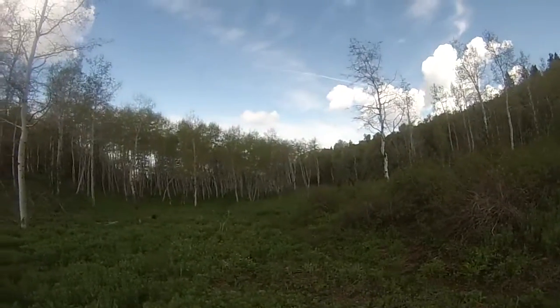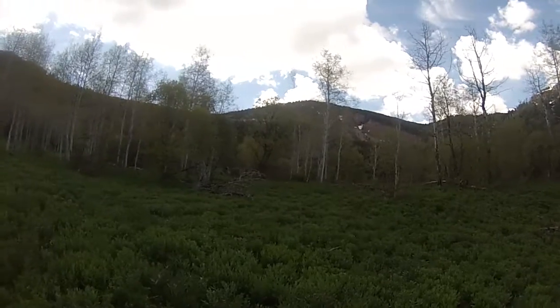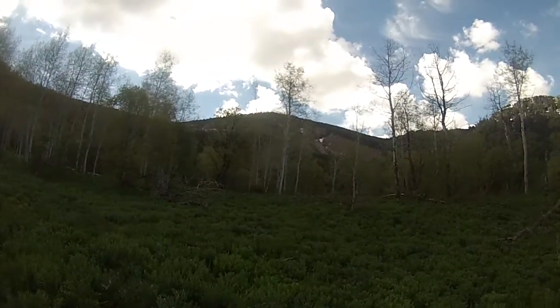Hey, what's up guys? I'm up here at Spring Hollow. I hiked quite a ways to get up here. And these are the cliffs I was pointing at from my first Wind Caves hike.